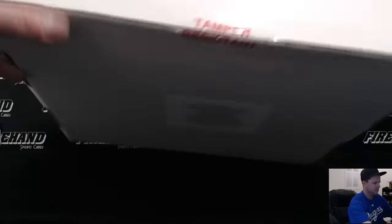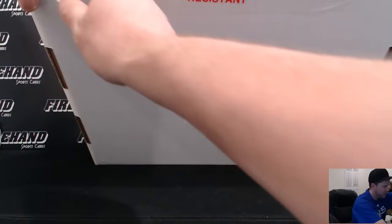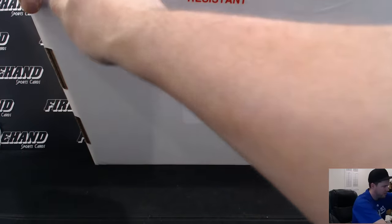Alright, we're doing two boxes of Superbreak 2016 Game Used Edition for JSpec. Did two the other day, doing two more tonight. Good luck again, John.